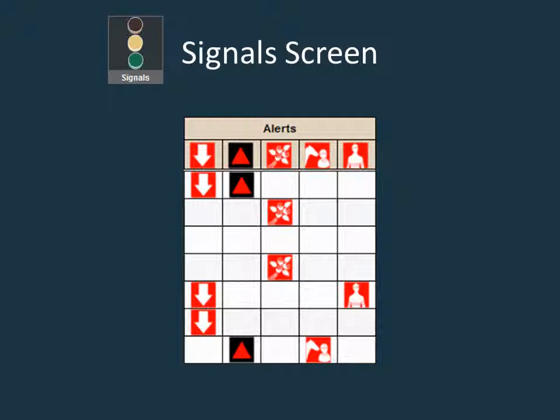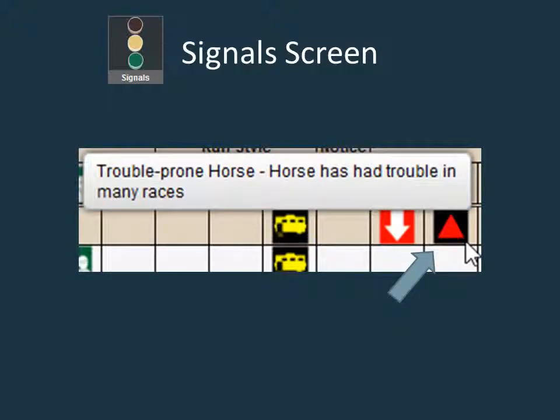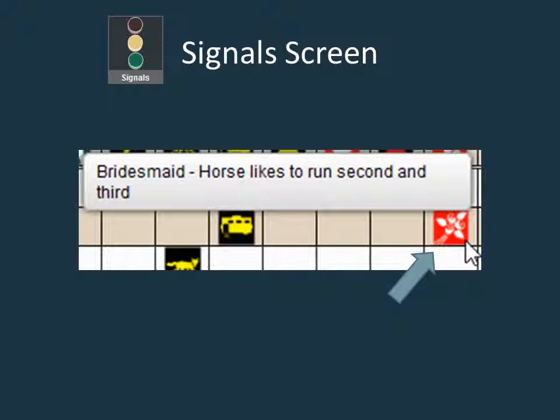The last group of signals are the warning signals, which appear in red. These are alerts that mark aspects to watch out for regarding a horse, trainer, or jockey. The five possible signals are displayed here. The downward arrow symbol signifies poor form — the horse does not appear to be in top condition and has a form factor less than one in the bubble capper. The red triangle signifies a trouble-prone horse that has had trouble in a high percentage of recent races. The bouquet of flowers is a symbol for a bridesmaid horse, one that likes to finish second and third. Be especially leery of these horses if they have run second or third many times when they are the favorite.